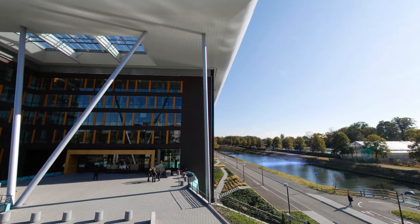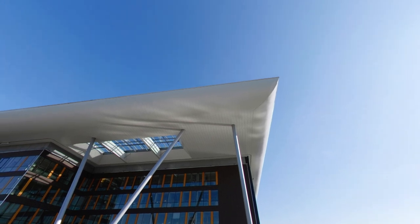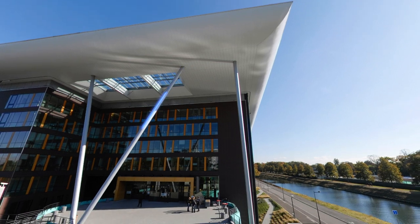Before entering Agora, be sure to take in the original styling of the roof capped with zinc, shaped like an aeroplane wing to form an awning at its entrance.